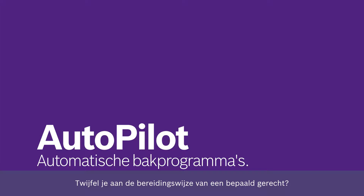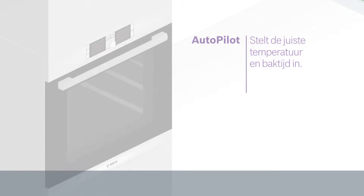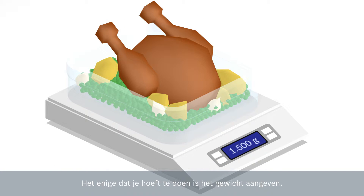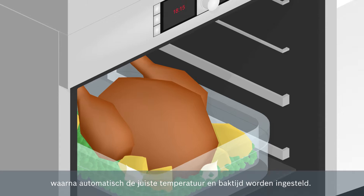The days of worrying about burned or imperfect baking and roasting results are over. Autopilot takes care of all the settings for you. All you need to do is determine the dish's weight, place it in the oven, and choose the dish you want to prepare.